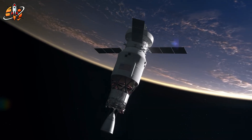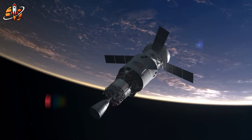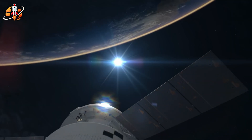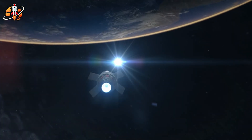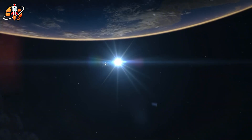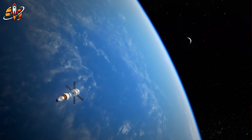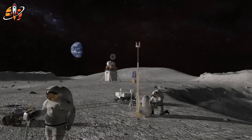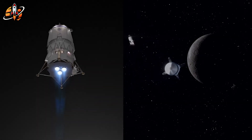Now here's my question: does simpler, proven technology beat revolutionary innovation in a space race? Drop your answer in the comments — I read everyone. If this analysis delivered real value, smash that like button. Subscribe to Space Hub and hit the notification bell so you never miss our deep dives into what's actually happening in space. No hype. Just facts. The moon race is heating up, and Space Hub brings you the story behind the headlines. The future of human spaceflight is being decided right now, and you're watching it unfold.